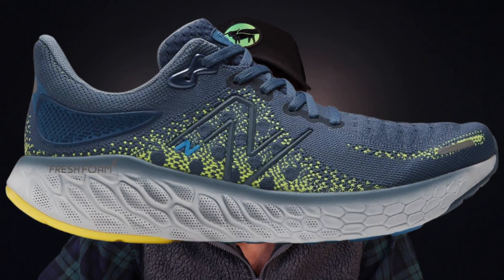Next up, we have the New Balance 1080 V12 on sale for $92 at Dick's Sporting Goods. Ever since the 1080 V13 came out, we've seen prices drop from $125 to $110 — this is the first week I've seen it sub $100, though it's only for the blue colorway. The V13 is a little softer and more cushioned, but the V12 is a solid option if you want a protective daily trainer without that marshmallow-y feeling from modern foams. It's also a very durable shoe, great for building up mileage heading into winter.